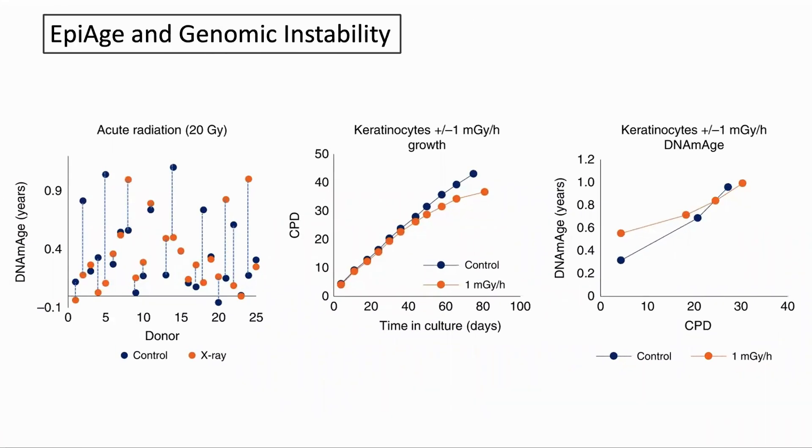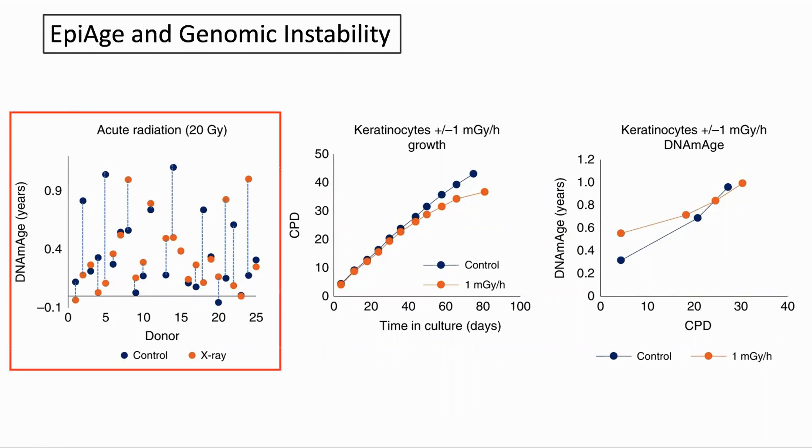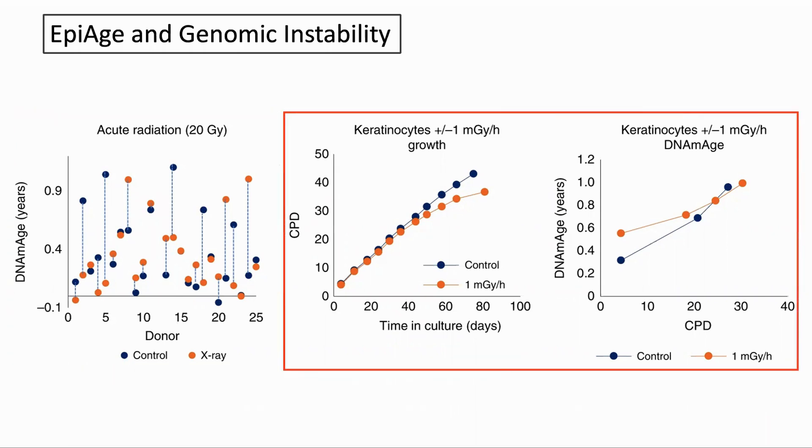The next test was for genomic instability. Does increased double strand breaks accelerate the clock? They started by irradiating the cells, using a number of different doses and timings. This graph shows 20 grays — a unit of radiation — used on the cells for 30 days; it did not cause significant ageing. Another test used one microgray over a period of time; the growth on the left was mildly impeded but the age on the right was not affected. CPD stands for cumulative population doubling. So increased genomic instability did not accelerate the epigenetic clock.